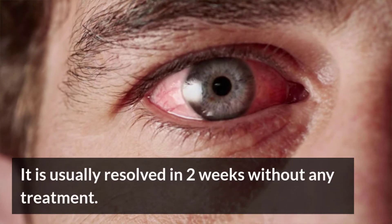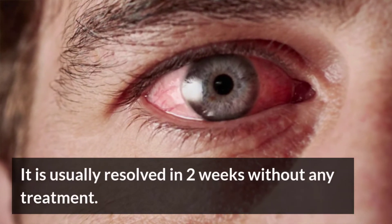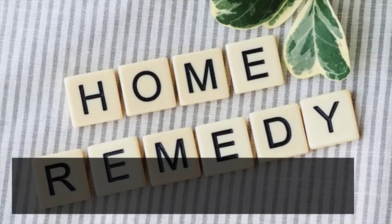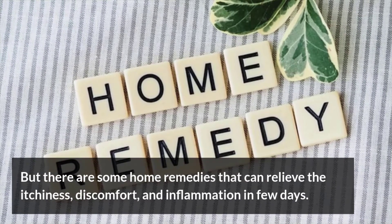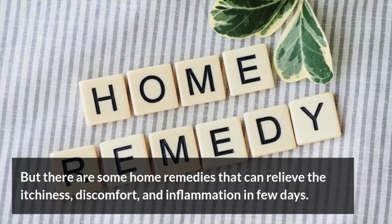It is usually resolved in two weeks without any treatment. But there are some home remedies that can relieve the itchiness, discomfort, and inflammation in a few days.